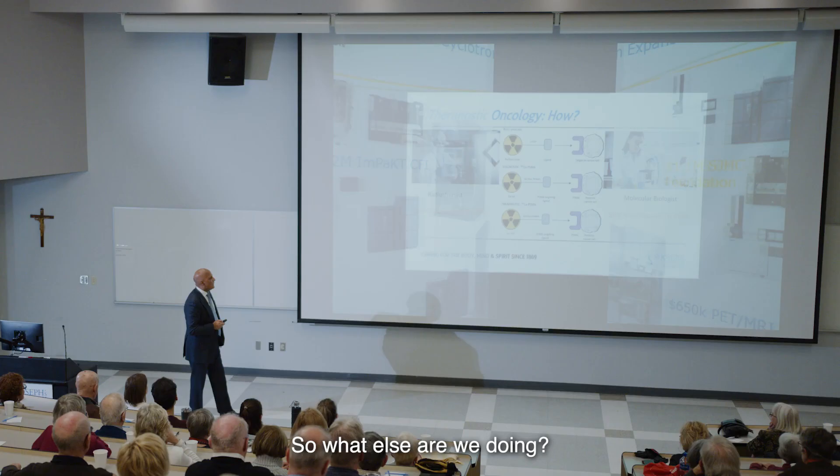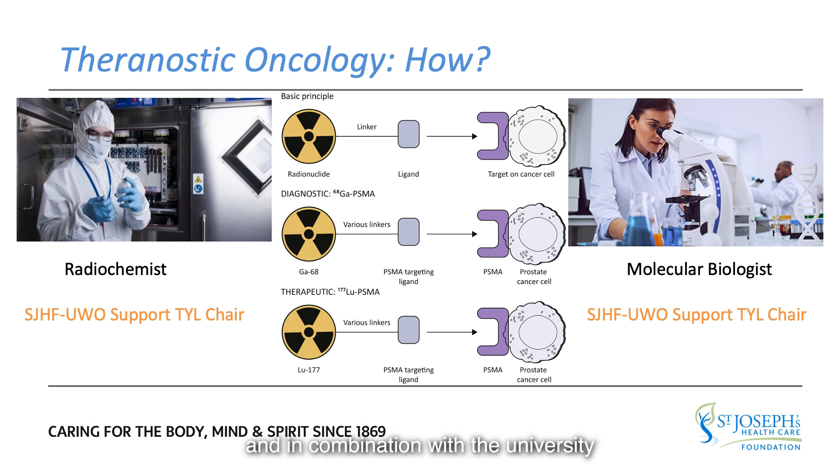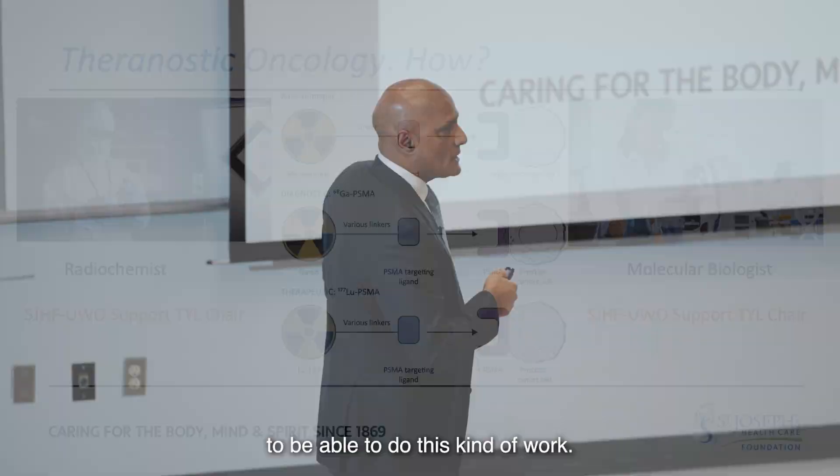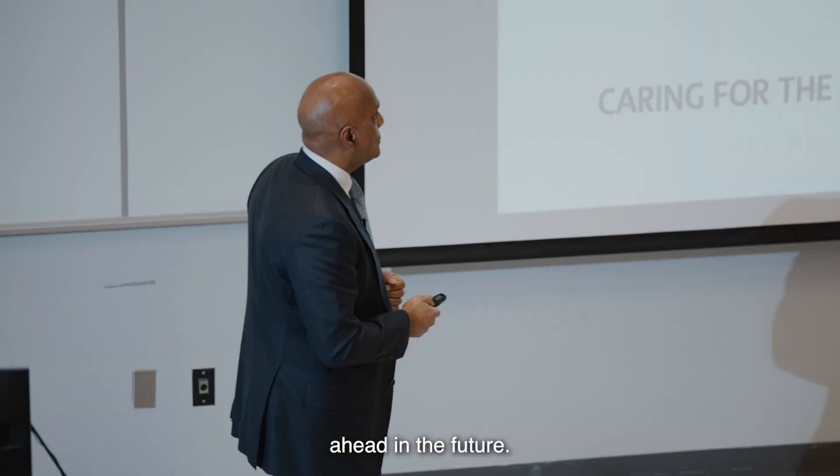Through the foundation and in combination with the university and donor support, we have two chairs that we're looking to fill. One is a molecular biologist and one is a radiochemist — both research-oriented, dedicating significant time to develop these compounds and push us ahead in the future.